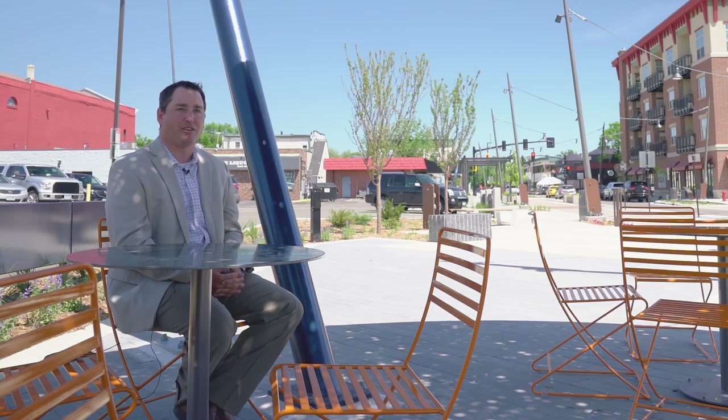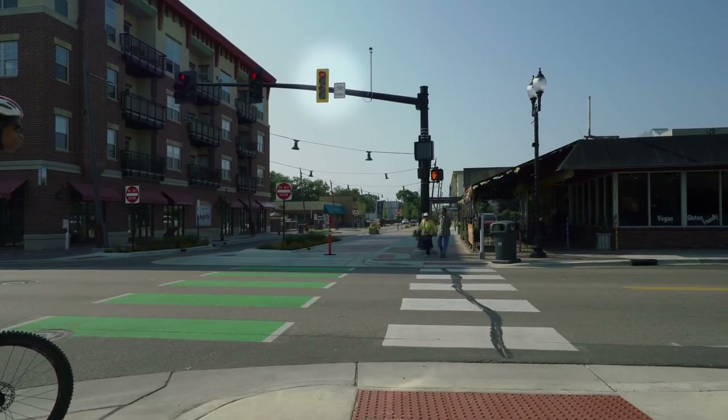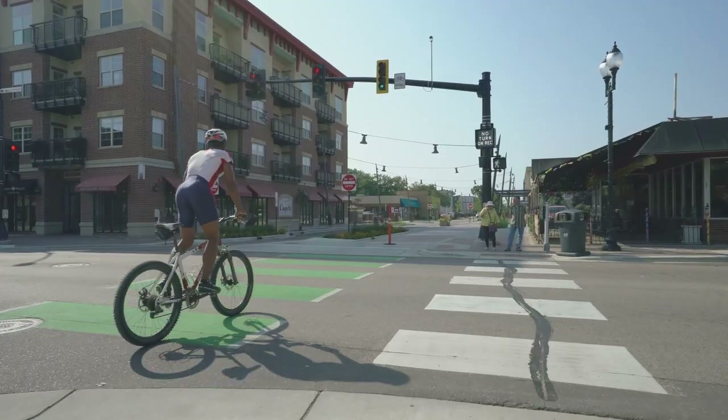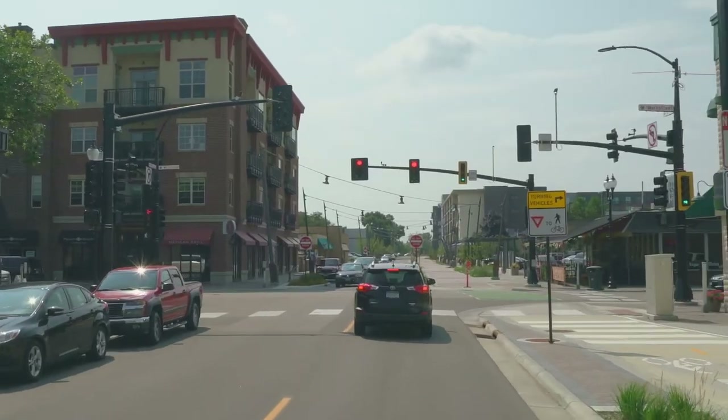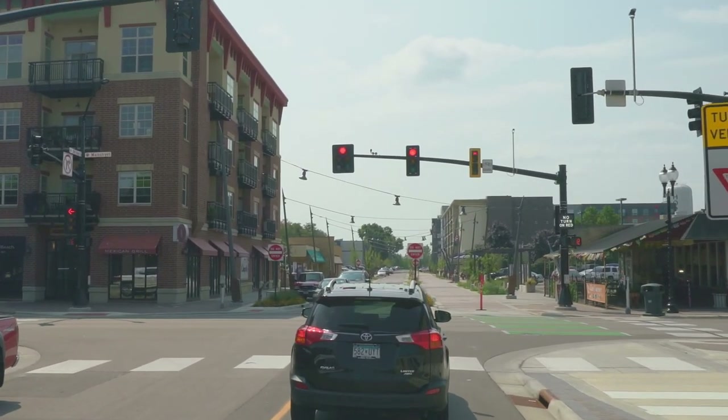We went through a process with the FHWA to have a request to experiment with a new bicycle signal head. It has a leading phase whereby bicyclists get a little bit of a head start crossing the intersection, and then it goes to a flashing yellow bicycle indication such that bicycles approaching the intersection, once the traffic signal goes green, know that they might be intersecting with cars and should be a little bit more alert as they cross.